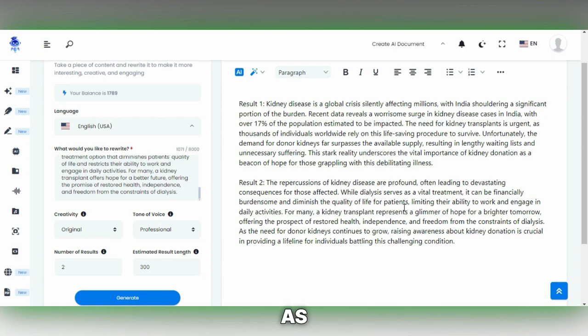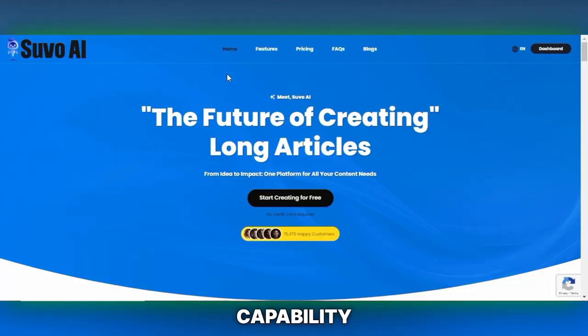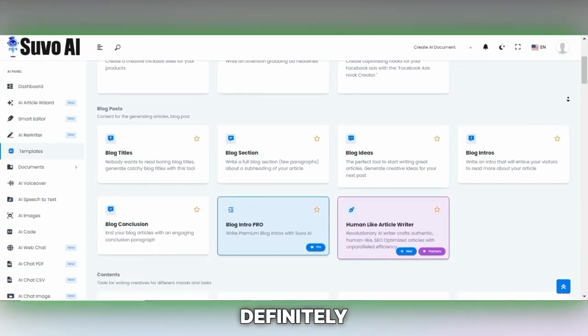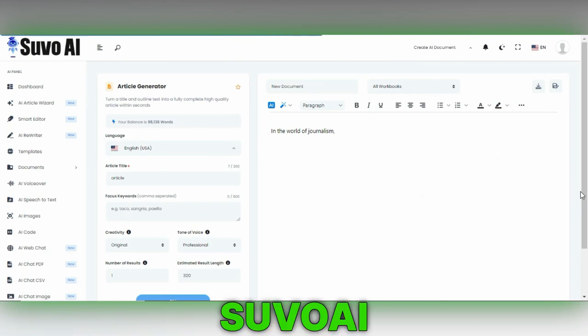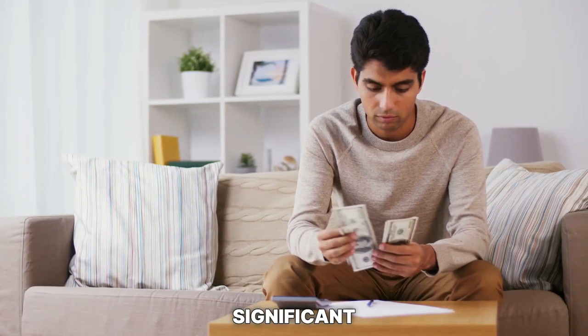By repeating this process as needed, you can piece together a fully rewritten article. This methodical approach ensures you have a freshly articulated article ready for your blog or any other purpose, leveraging SuvoAI's capability to refine and diversify your content efficiently. You should definitely explore SuvoAI for an interesting opportunity — by using SuvoAI to rewrite articles, you can potentially earn a significant income.